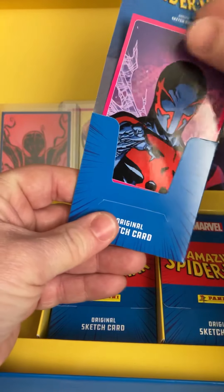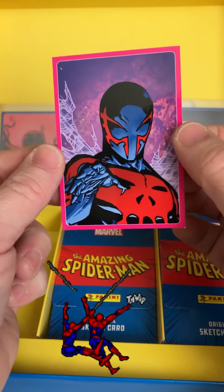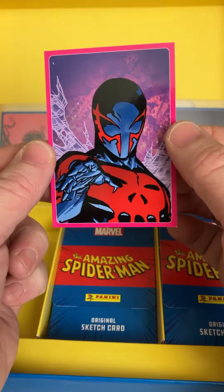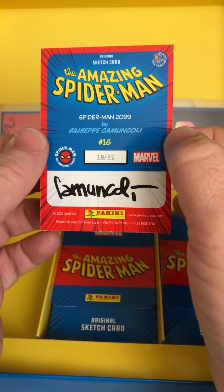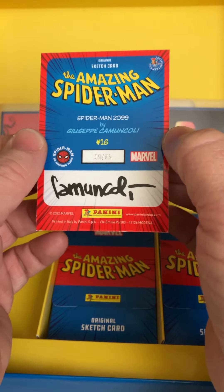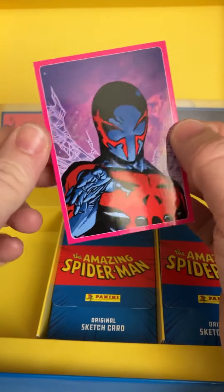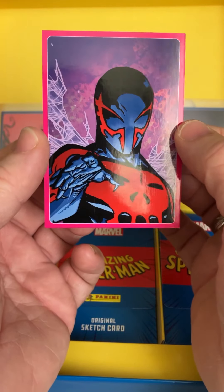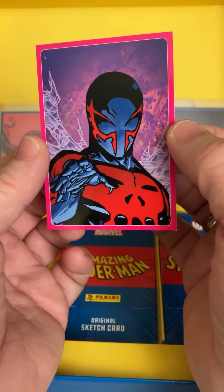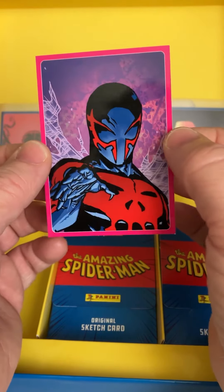Another pink one out of 25. I'm hitting a lot of pinks now. Real nice card — this is the Spider-Man 2099, numbered 19 out of 25. Only 25 of these cards exist in the pink parallel. Really nice — the 2099 Spider-Man suit.